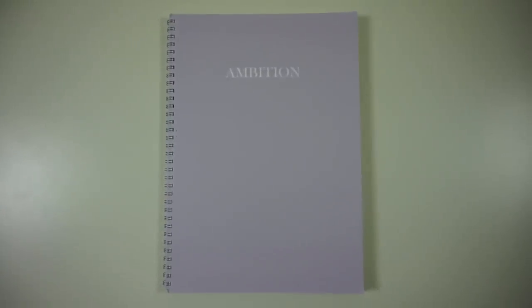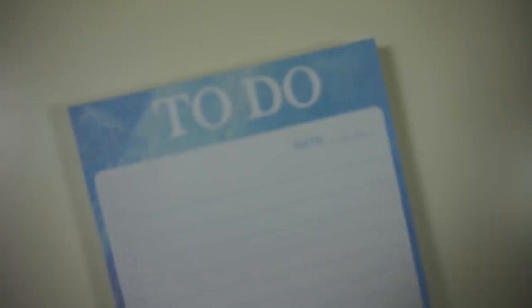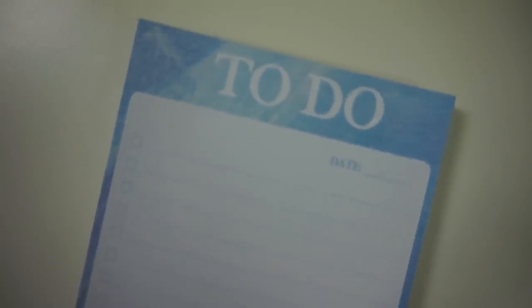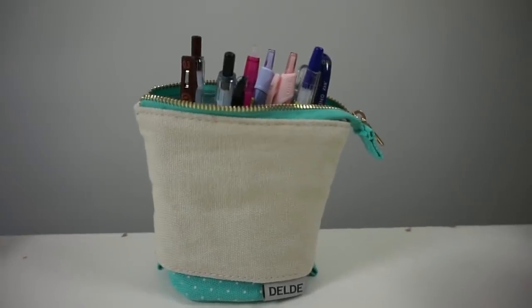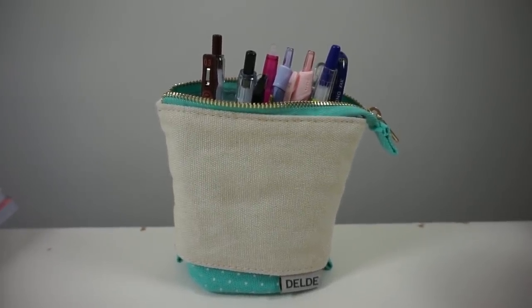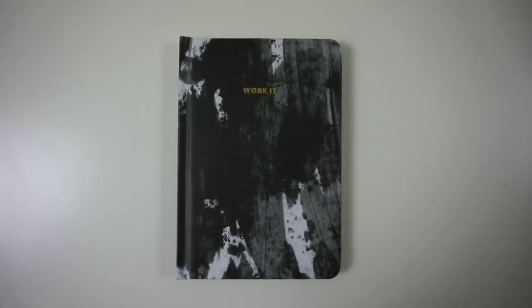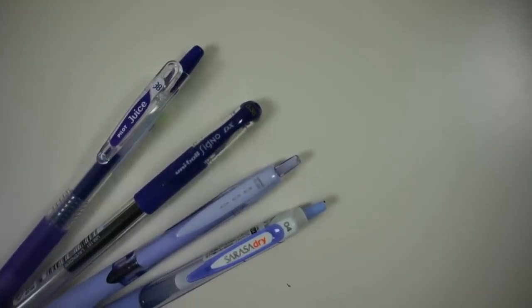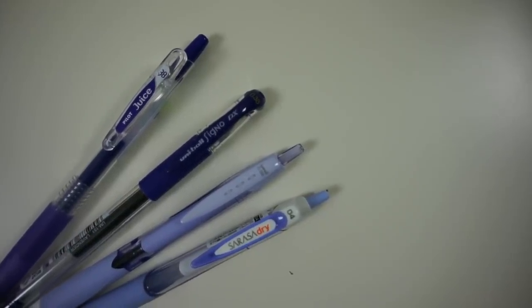And that is everything I use for school — all my school supplies as a law student. I hope you enjoyed this video and I hope this gave you a little bit of insight into the life of a law student. I hope you got some inspiration out of this. If you enjoyed this video, make sure to give it a thumbs up and subscribe to my channel so you don't miss another video in this December series. I'll see you tomorrow, guys. Bye!